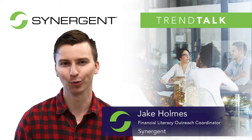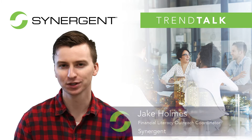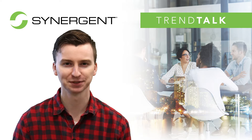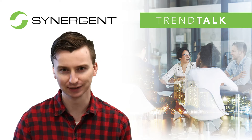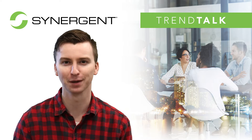Hi, I'm Jake Holmes and welcome to another edition of Trend Talk. Today's consumers are always looking for more convenience and efficiency, and that remains true when it comes to their banking needs. Adopting the use of Interactive Teller Machines, or ITMs, can help your credit union meet those needs for your members.